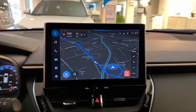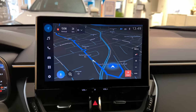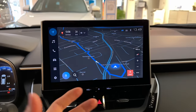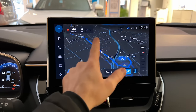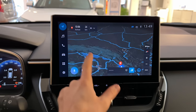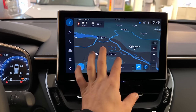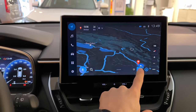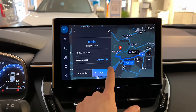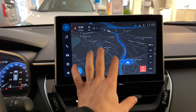Now let's move to the multimedia system here in the middle. It's a much bigger screen with good visibility from the driver's point of view. It's kind of the same software found on the latest Toyota models, but it's incredibly responsive. Toyota has really improved the processor and hardware behind this multimedia system.